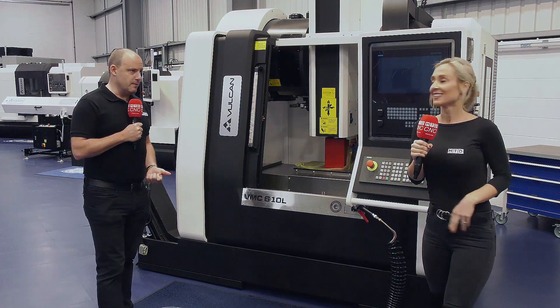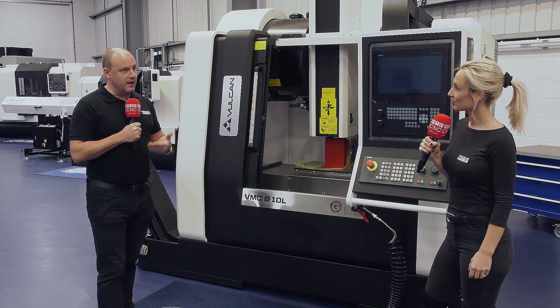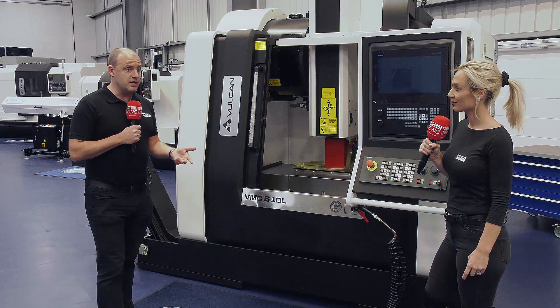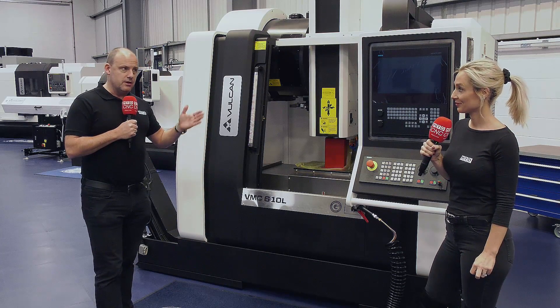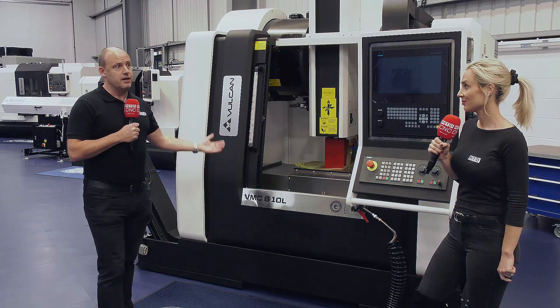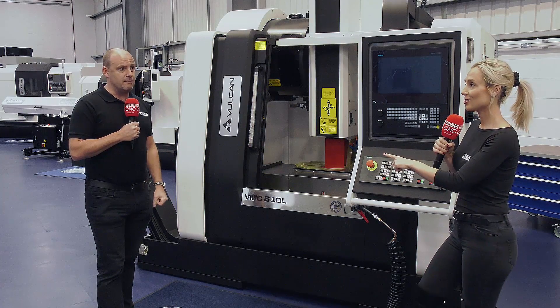With the news of a vaccine hopefully on the horizon and Brexit coming to a conclusion at the end of the year, hopefully good times are ahead. We've just heard that GDP for the third quarter of this year was up over 15% growth, so the economy is starting to recover. Having sold over a dozen machines in the last six months, 2021 for ETG and the Vulcan range could really cement their position.